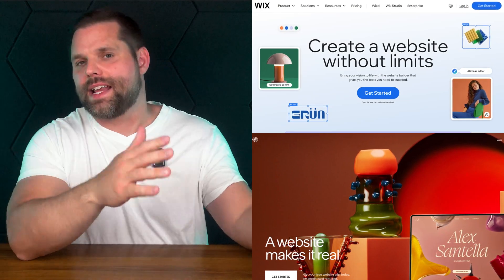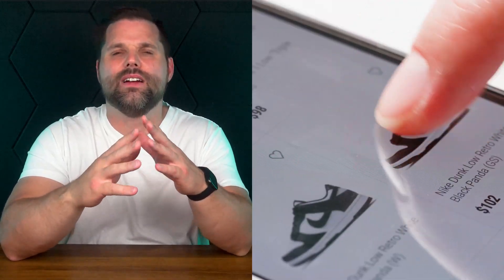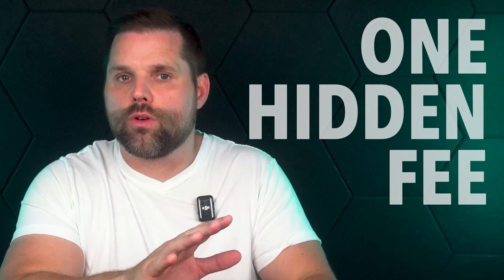Wix and Squarespace look almost identical at first glance, but choosing the wrong one can cost you some serious time, money, and design choices down the line. In this video, I'll break down how these platforms are similar but also where they really differ — whether you're building a blog, launching a store, or just trying to make a site that doesn't look like everyone else's. Plus, I'll show you one hidden fee that one of these platforms has that could quietly chip away at your profits, and why most creators don't catch it until it's too late.